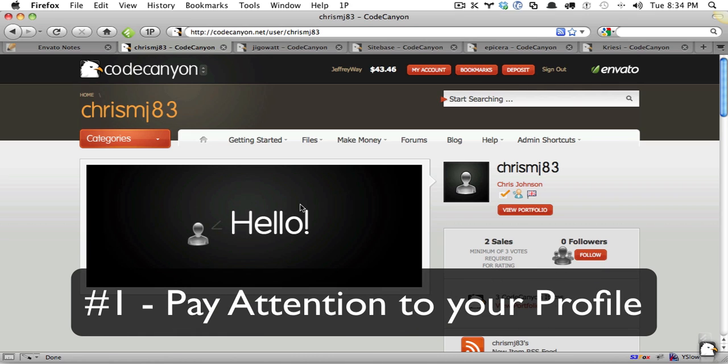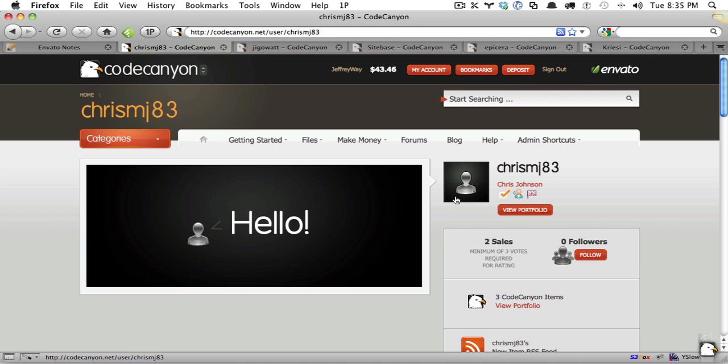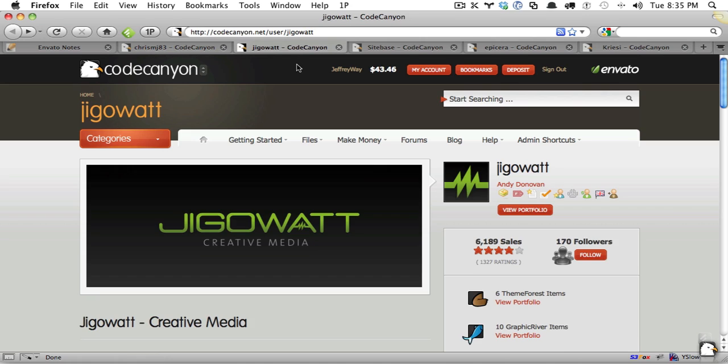Step number one: always take care of your profile. That is paramount. So on that note, let's take a look at a handful of authors on CodeCanyon who I think do this exquisitely. The first one is Jigawatt. Jigawatt is our number two top-selling author on CodeCanyon, and they do this exquisitely.